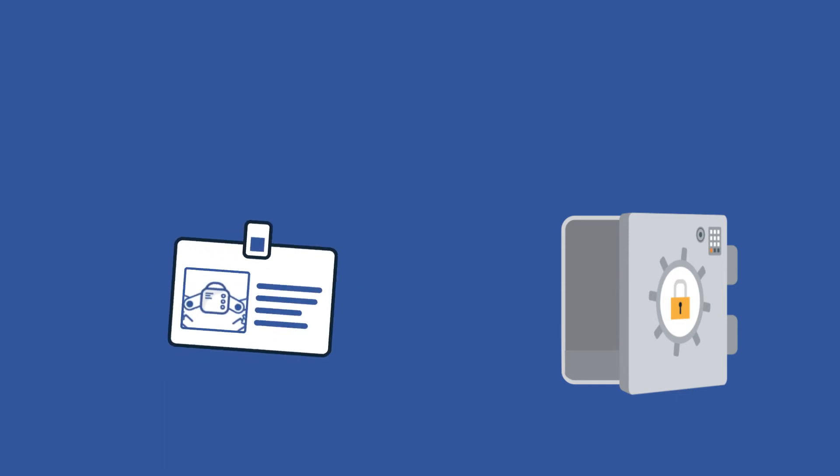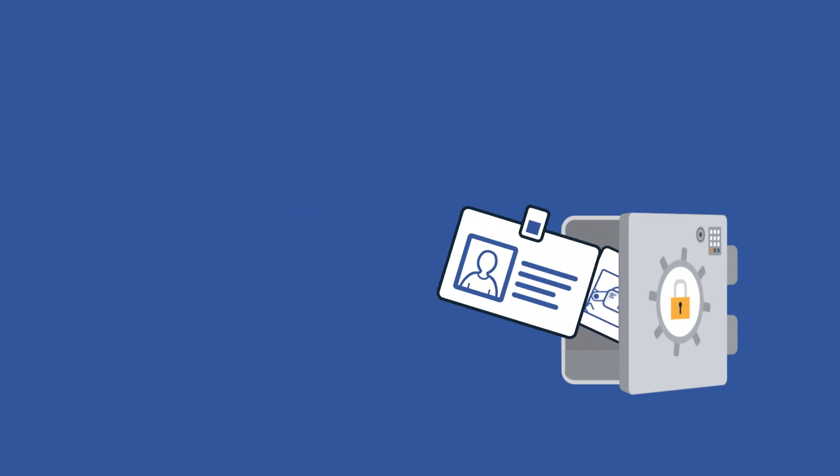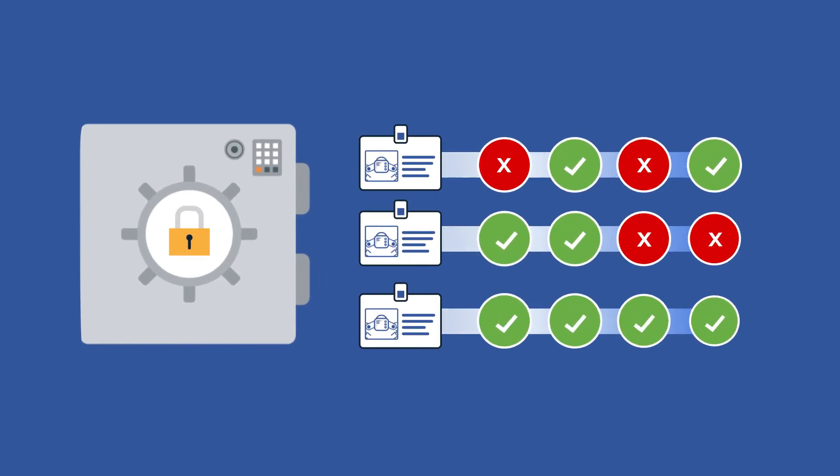We remove hard-coded credentials directly from the application scripts being leveraged by software robots. All of these privileged accounts and credentials are then stored in a secure digital vault, where policies on how they can be used are created and enforced.